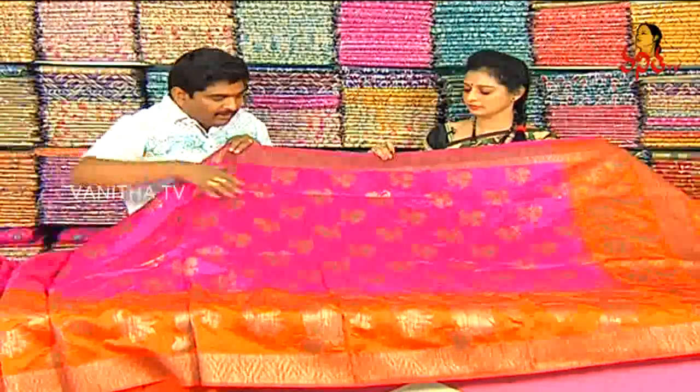We also have a peacock and flower design. We also have an antique design. We also have a zigzag style.